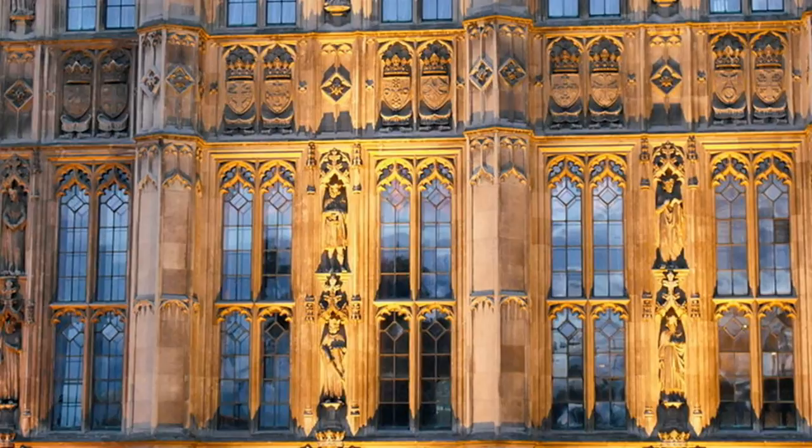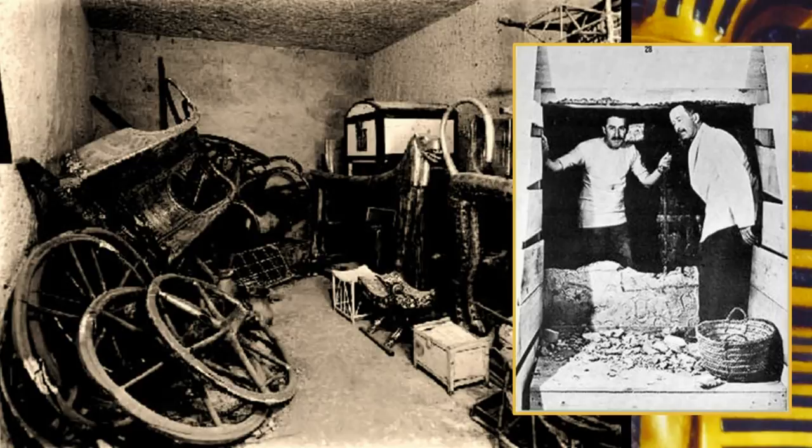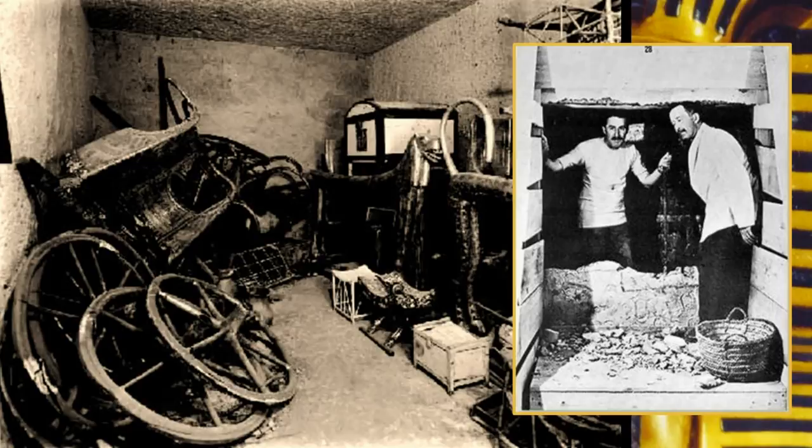Incidentally, Charles Barry also designed Highclere Castle, the home of Lord Carnarvon. It was Lord Carnarvon who funded the dig that discovered King Tut's tomb. Highclere is perhaps better known today as the setting for the popular television series Downton Abbey. For the 10-Minute Professor, this is Susan Ray Euler. Thanks for tuning in, and make sure you watch our next program.